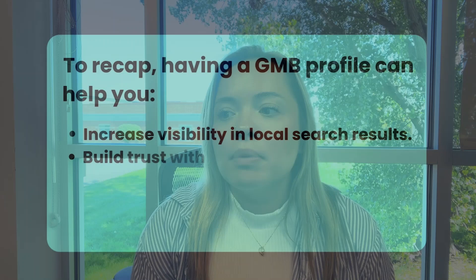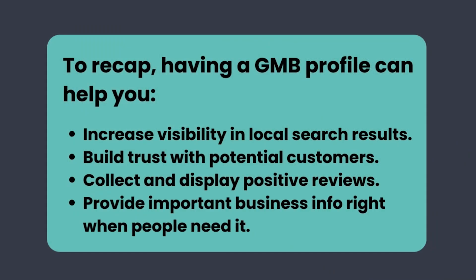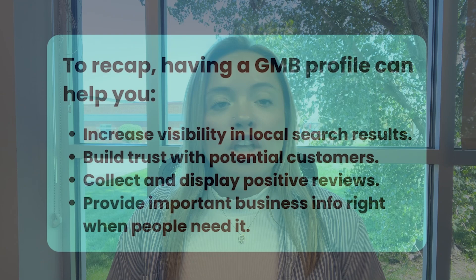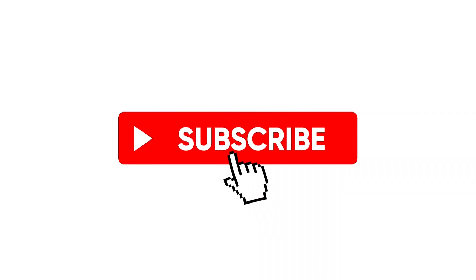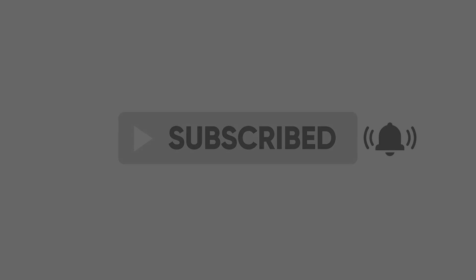Let's recap what having a Google My Business profile can do for you: it can increase visibility in local search results, build trust with potential customers, collect and display positive reviews, and provide important business info right when people need it. If you haven't set up a Google My Business, what are you waiting for? Take the jump today, and let us know how it goes. As always, if you like this video make sure to like and subscribe, and we will see you guys next time.